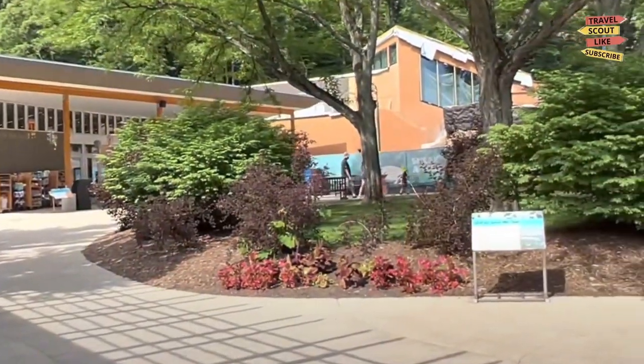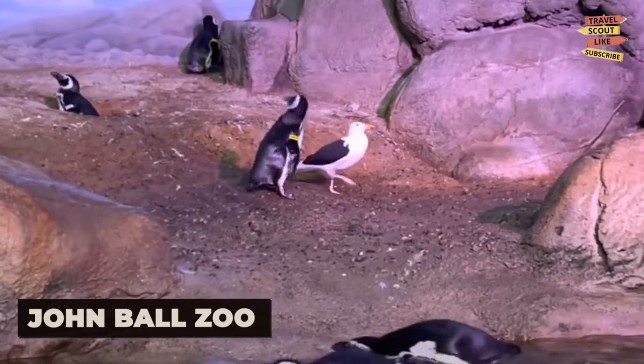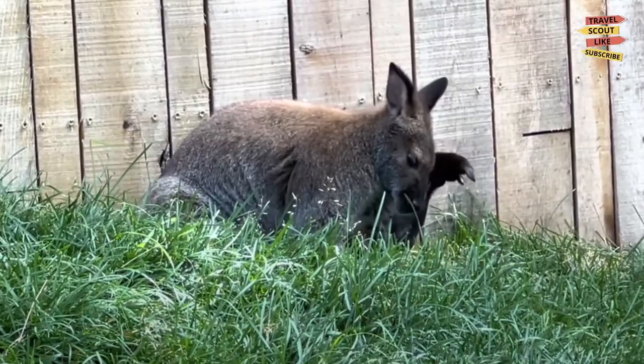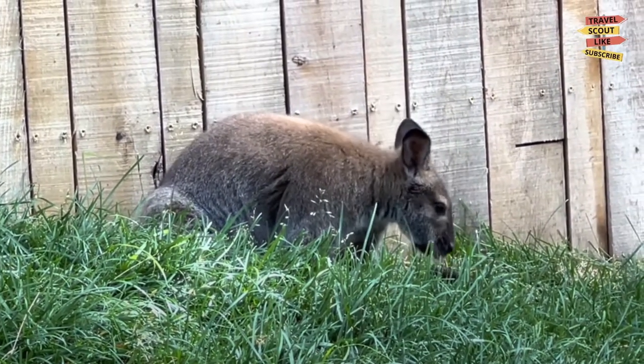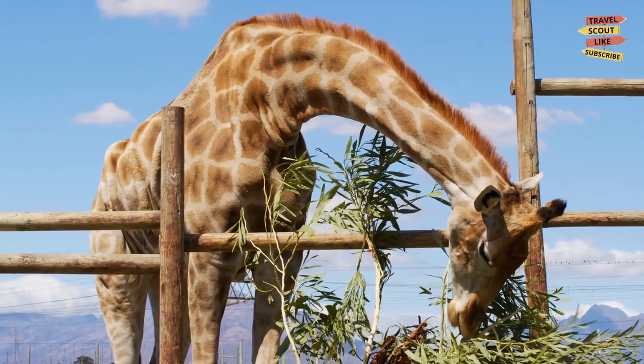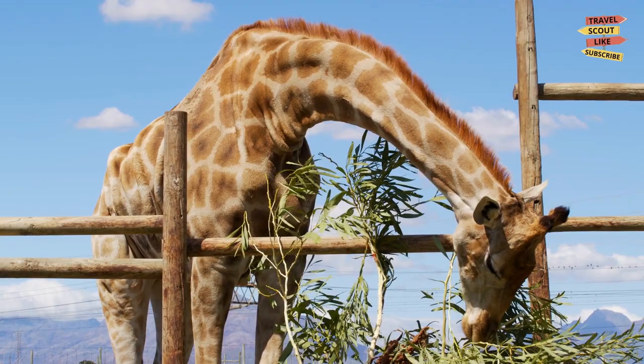For a wild adventure, visit the John Ball Zoo. Home to a diverse collection of animals from all around the world, this family-friendly attraction offers an up-close and personal look at wildlife. Experience the exhibits, enjoy animal encounters, and even feed a giraffe. It's a memorable experience for animal lovers of all ages.